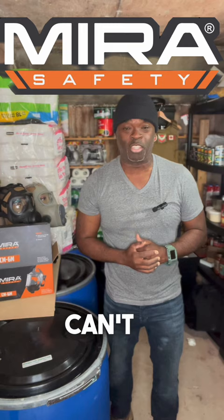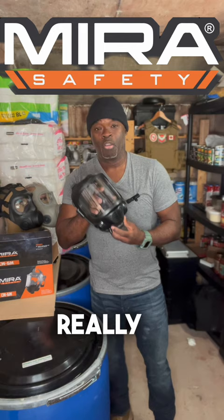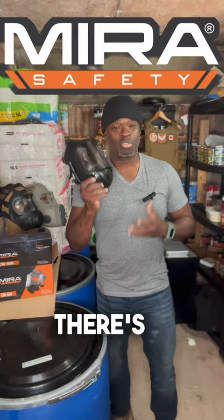This is the Mira — badass company — the CM6 tactical gas mask. These are really cool, and you can get these now via the link in my bio. Let me talk about it real quick, because there's some really good stuff going on here.